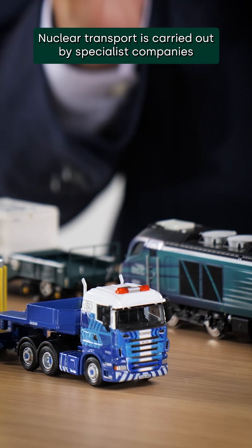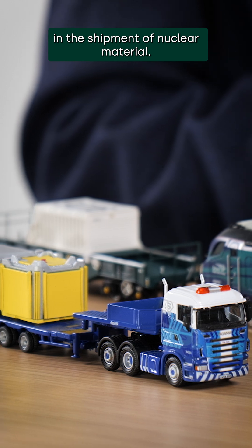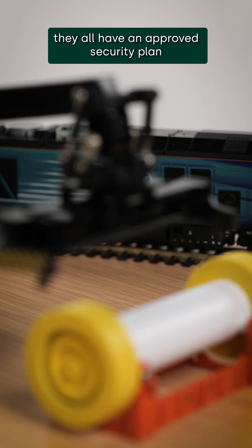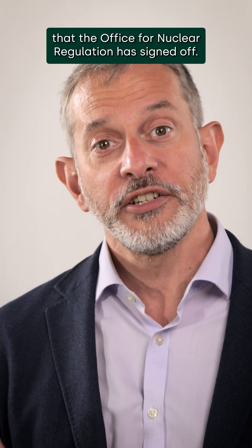Nuclear transport is carried out by specialist companies and people who are highly trained in the shipment of nuclear material. All shipments are carefully controlled and planned, and they all have an approved security plan that the Office for Nuclear Regulation has signed off.